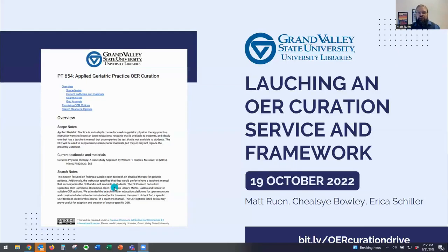Hi everyone! Welcome to launching an OER Curation Service and Framework. I'm Matt Ruins, Scholarly Communications Librarian at Grand Valley State University. I'm Chelsea Bolle. I joined GVSU in 2021 as the first OER Curator for this project.